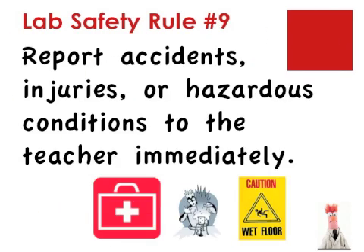Lab rule number nine: report all accidents to the teacher. Accidents do happen. When they do, report them immediately to the teacher. The teacher will instruct you on how to clean it up safely. Some things like broken glass must always be cleaned up by the teacher.